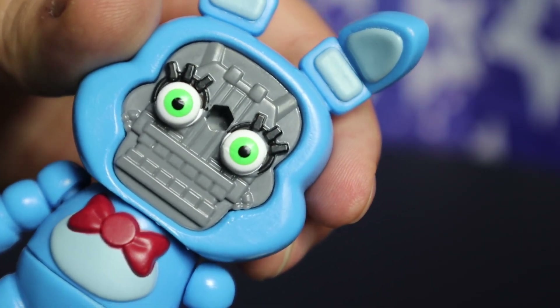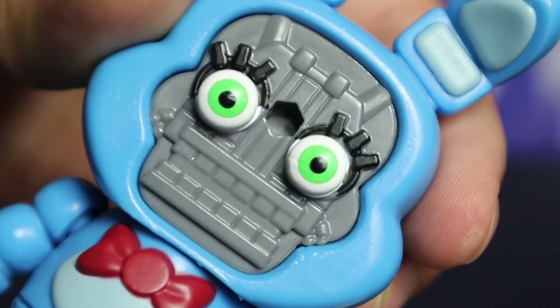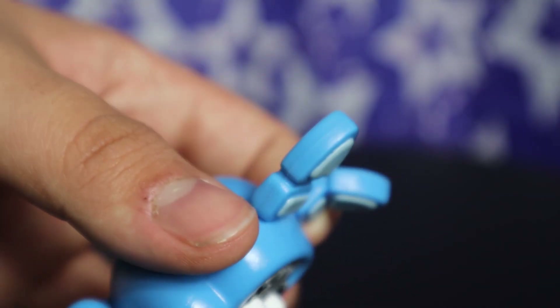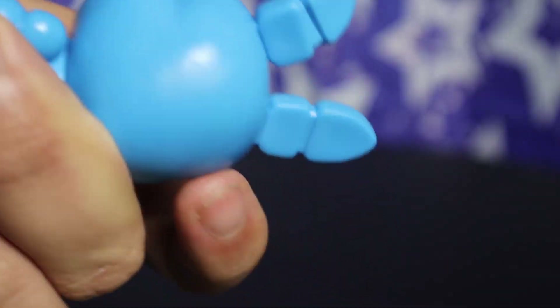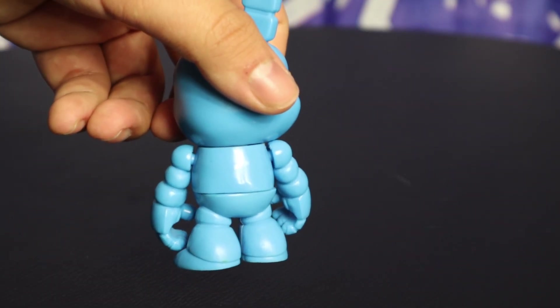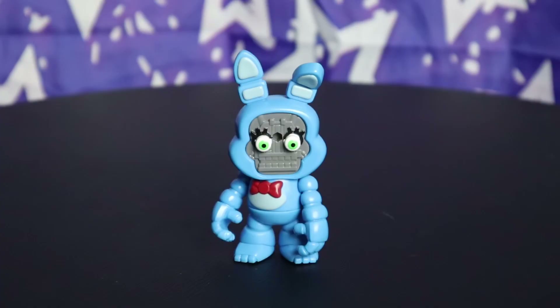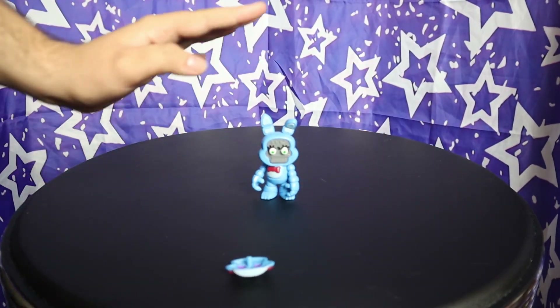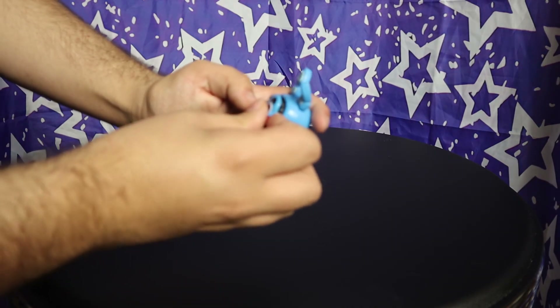Toy Bonnie even has eyelashes attached to his Endo — that's so cute. They even fixed the ears: they are rounded, and one is even posed in a unique way. Well, I think it's fair to say this figure is amazing. Wait, sorry — I found the faces! I must have dropped it, silly me. Let's just put this back on and...